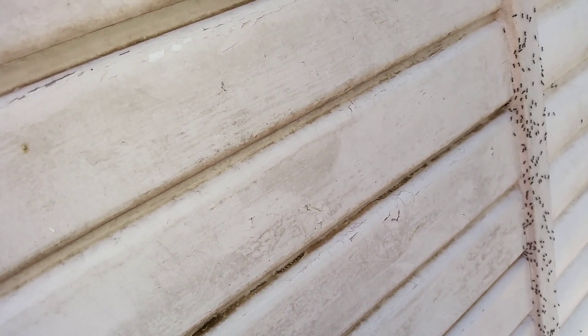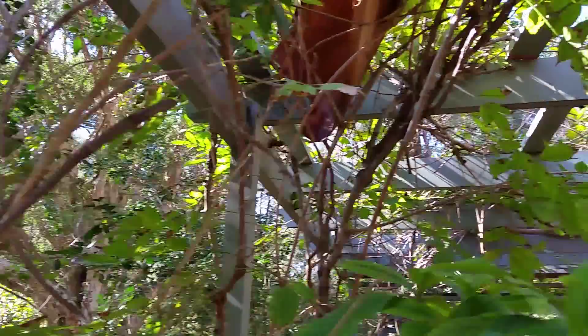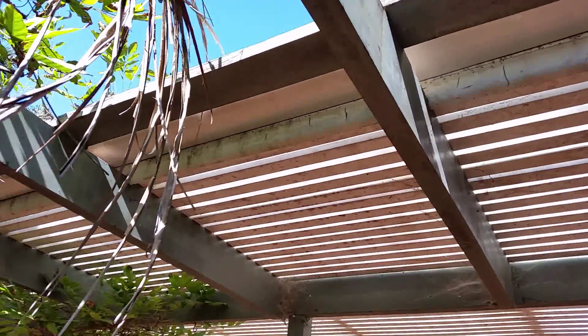I'm now out treating the house next door to the one I just did the video of. And right here, this one is probably an even worse infestation than the last one. They're just everywhere. The whole house is like this, all the way around both sides.